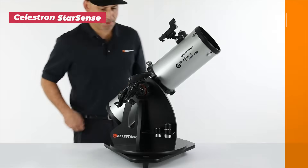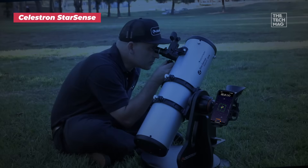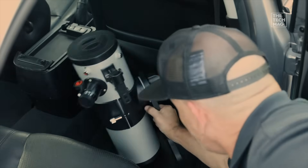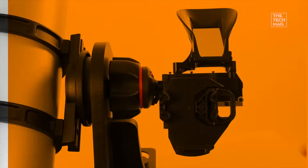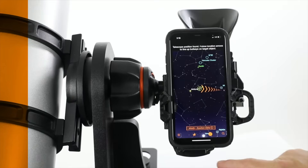Lost in space? Not anymore. This is the telescope that actually tells you where to look using the power of your phone. It's a fantastic mashup of traditional optics and modern tech. The StarSense Explorer uses your smartphone and its proprietary app to create a real-time star map. Instead of guessing, the app guides you with arrows right to your target, like Saturn or a distant nebula.